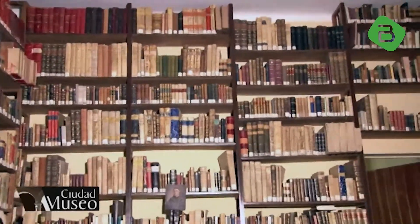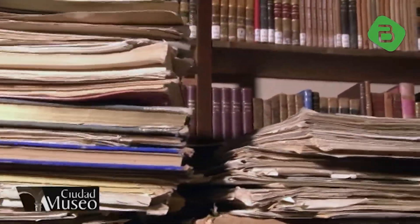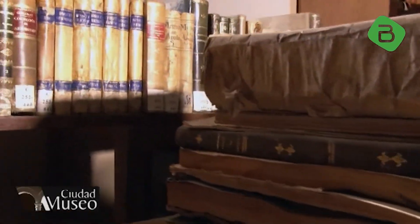Dentro de su patrimonio bibliográfico cuenta con una suntuosa biblioteca de 20.000 libros con una temática diversificada, archivos de incalculable valor en la que resguardan la memoria de los hechos de relevancia para la orden franciscana en Bolivia.